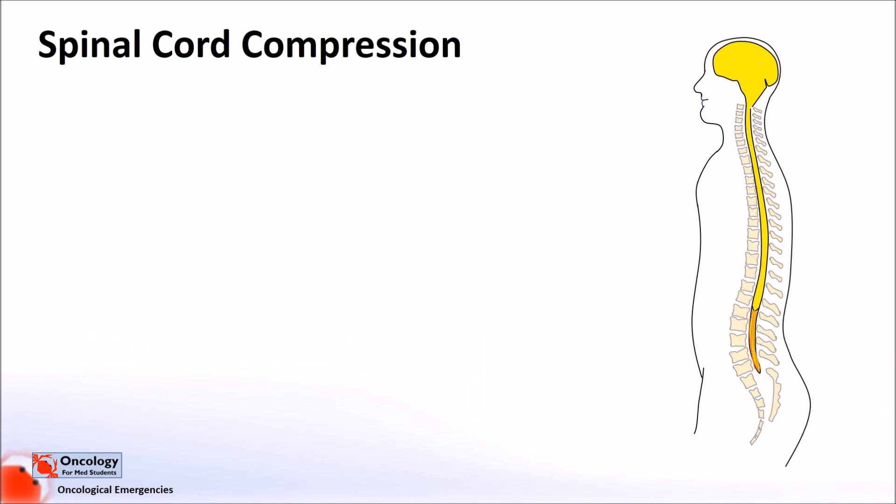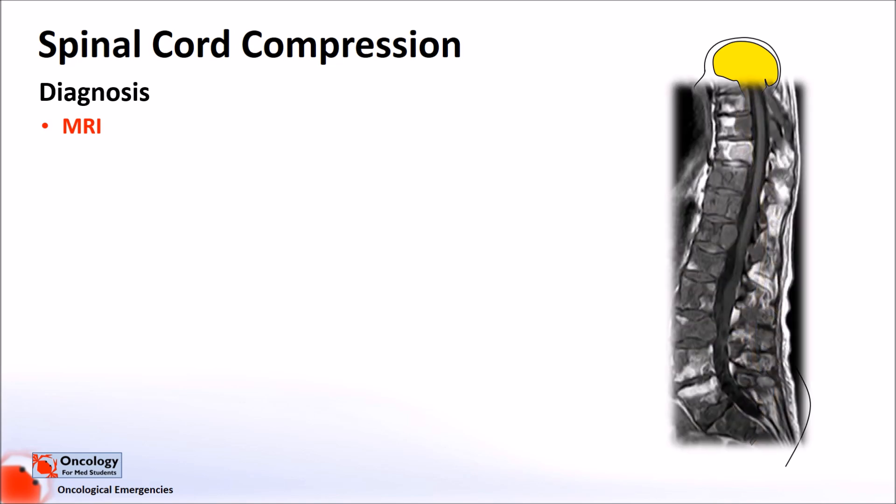In terms of diagnosis, if there is significant clinical suspicion of spinal cord compression, then imaging is needed to confirm the diagnosis. MRI, or magnetic resonance imaging, is best for views of the spinal cord and adjacent bone and soft tissues. Here we can see an example with tumours at many levels of the spine compressing the spinal cord.